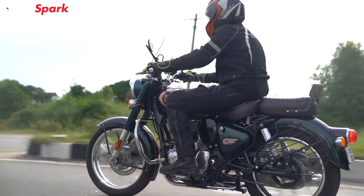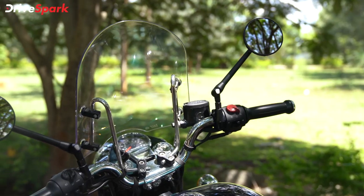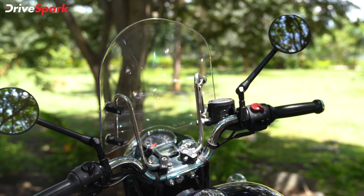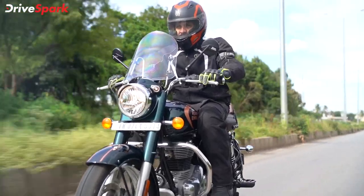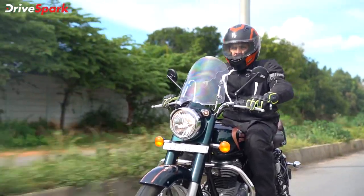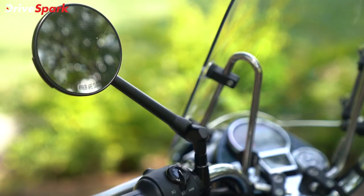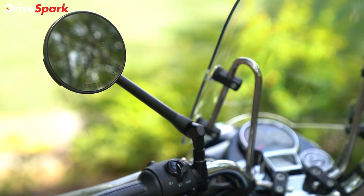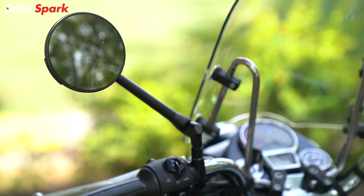We are now taking this bike for a spin to feel how the accessories perform. Starting with the windshield — on a long ride, it is very comfortable and effectively reduces the windblast. You can adjust this windshield by 1-2 cm. We are also using the touring mirrors, which have strong build quality with a black matte finish and smoked mirrors.